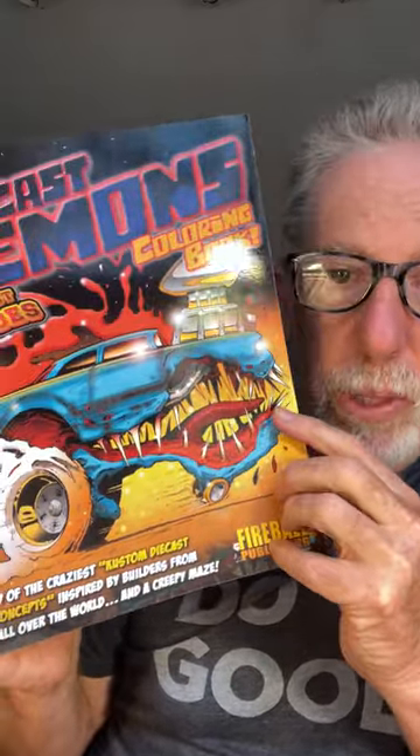Diecast Demons features some famous diecast cars. What we did is we ran a contest and people submitted their custom diecasts that they built from around the world, literally from all over the planet. And then we picked the 20 best cars and then I did illustrations of those cars.